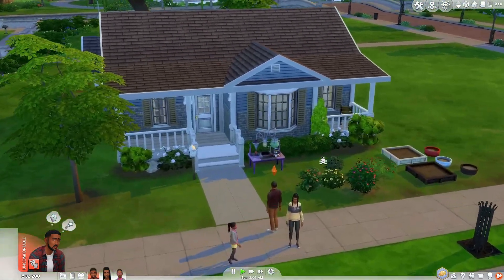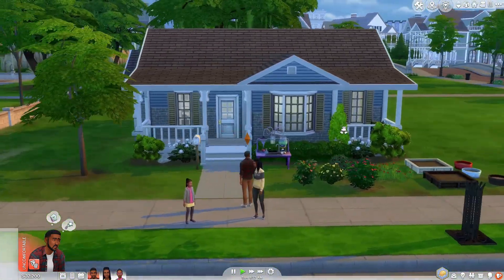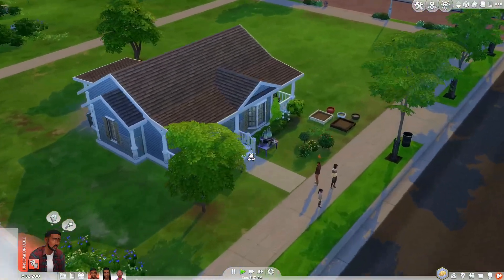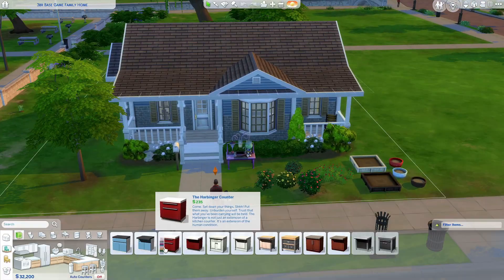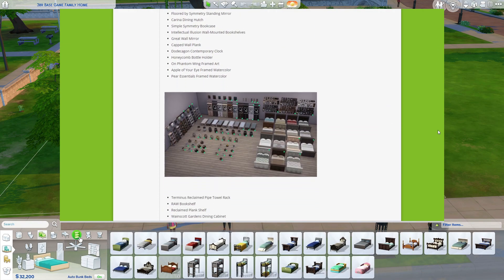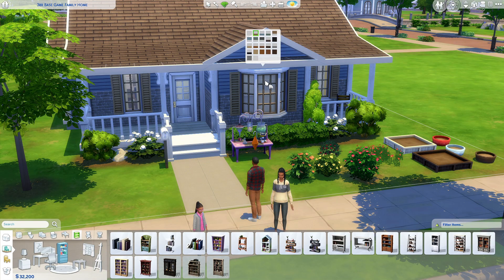In-game, this is the Cooper family — 100% base game — in a three-bedroom base game only home I made, which is on my gallery. I'll definitely be building more base game content, especially with this update, because long story short, the Sims team added 1,200 new variants to 149 items already in base game.